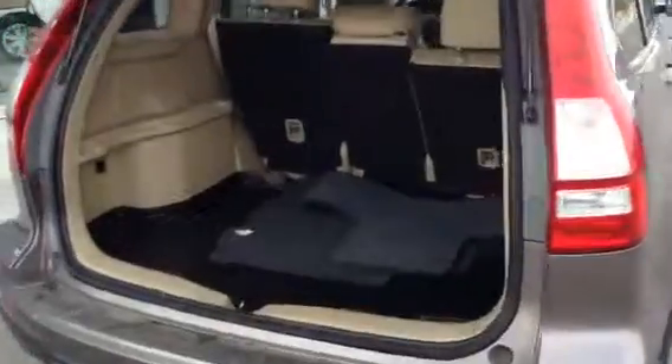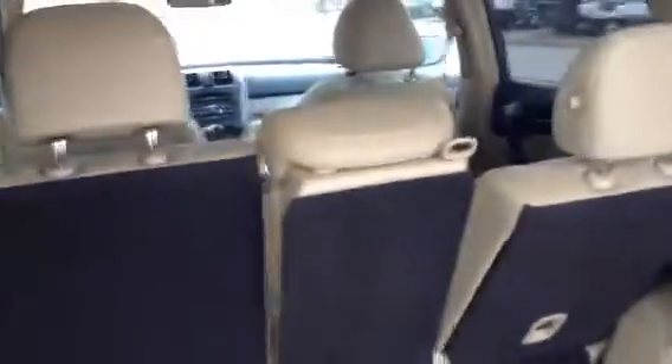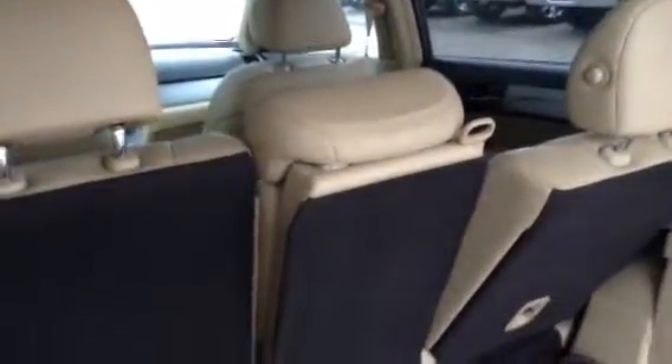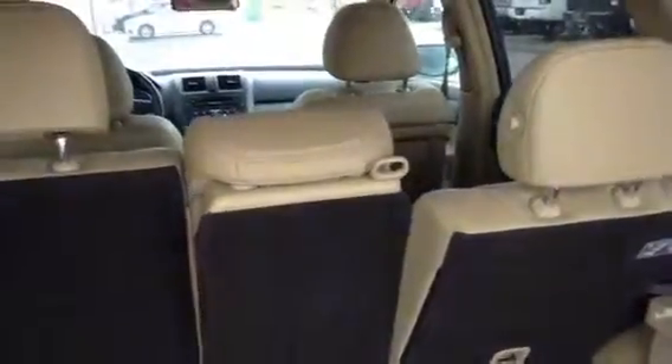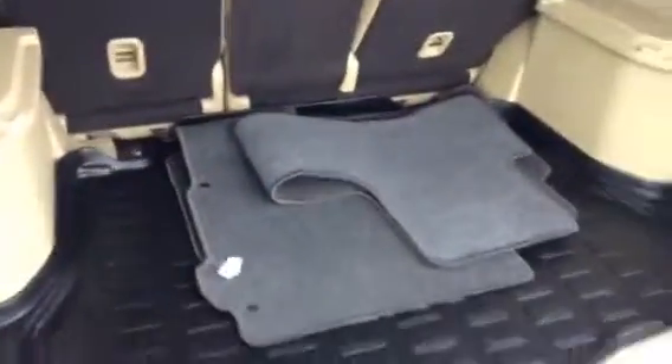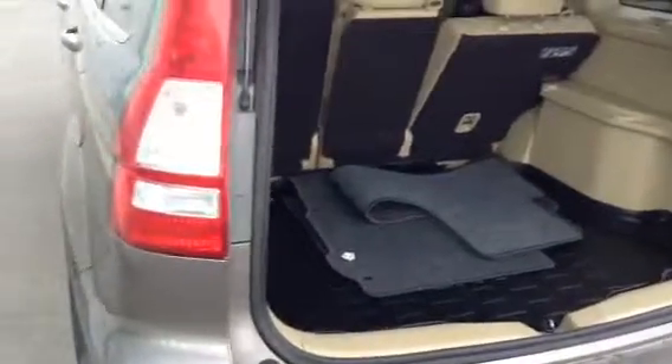Moving around into the back, got it all open for you. There's lots of storage room in the back and these seats do recline to three different stages, as you can see here, with the headrests being removable. They do come with the all-weather mats in the trunk, in the back seats and in the front.